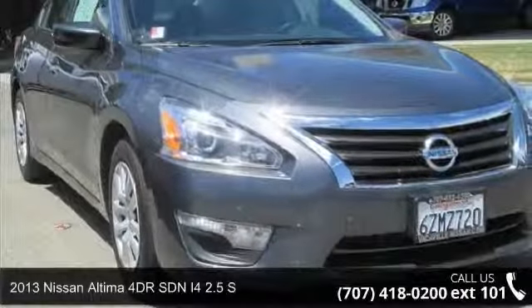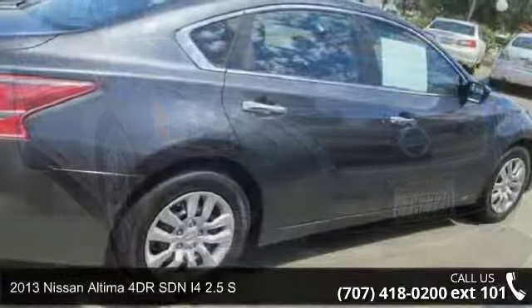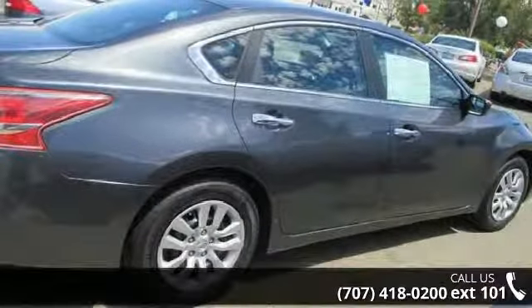Arrive in style with this 2013 Nissan Altima. If you are looking for an automobile with great features, look no further.